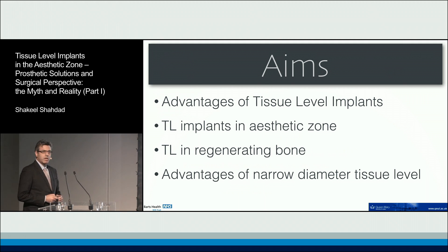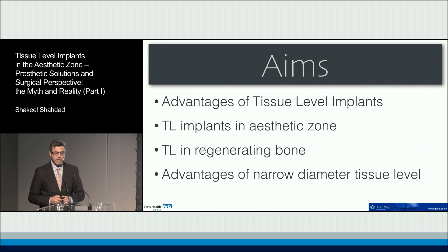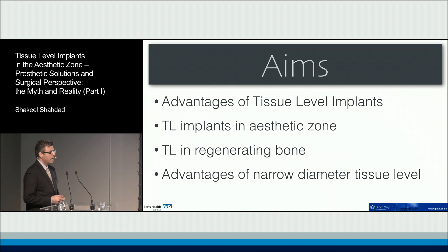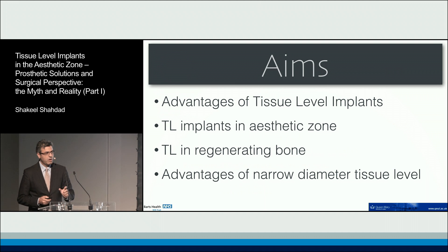We will cover whether there are any advantages of using tissue level implants when we come to bone regeneration, and more specifically go into the details of how the narrow diameter tissue level implant could be used to our advantage.